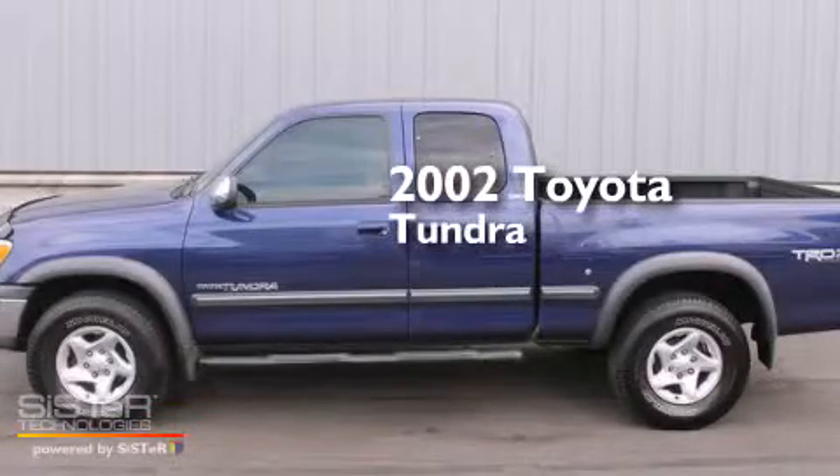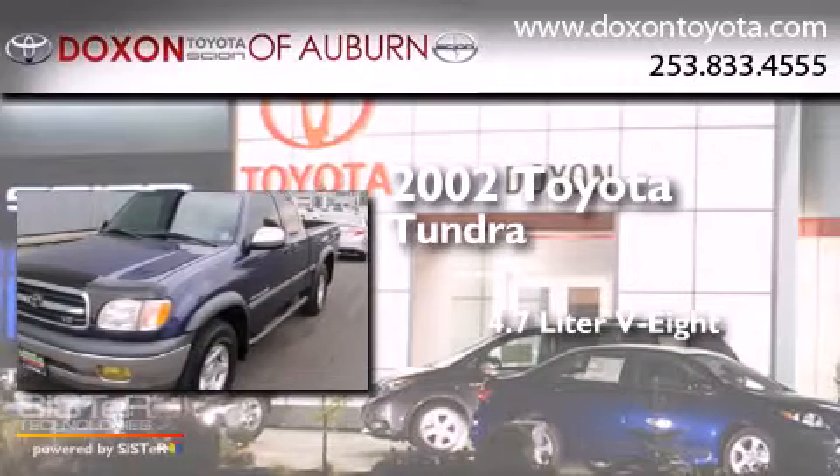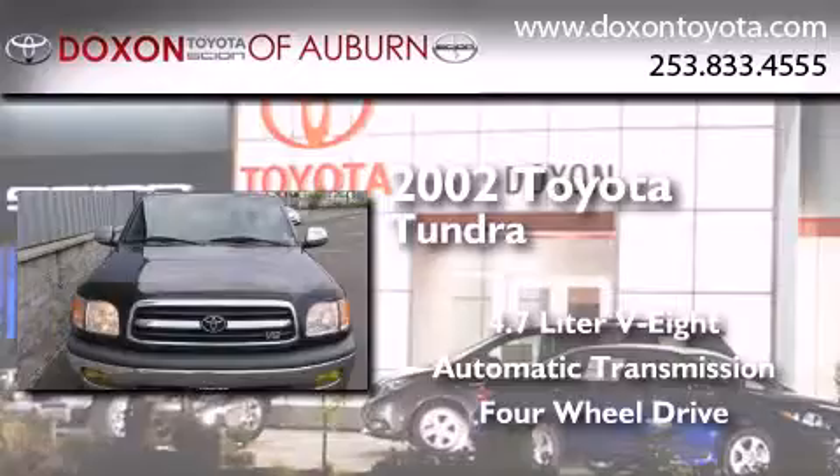This is a 2002 Toyota Tundra. It features a 4.7-liter eight-cylinder engine, an automatic transmission, and the added capability of four-wheel drive.